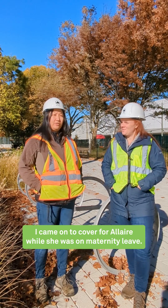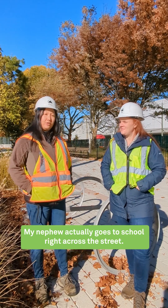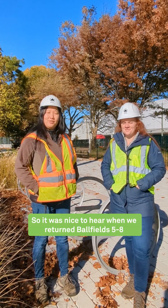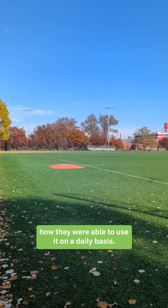I came on to cover while she was on maternity leave. My family lives in this area — my nephew actually goes to school right across the street. So it's nice to hear when we return fall fields 5 through 8 how they were able to use them on a daily basis.